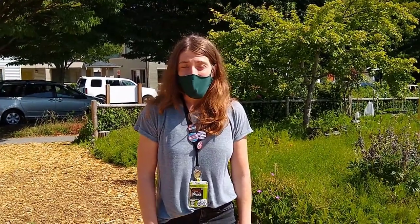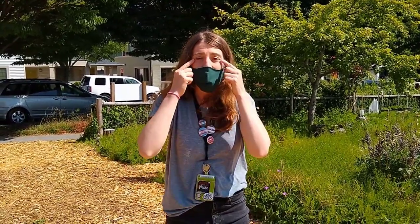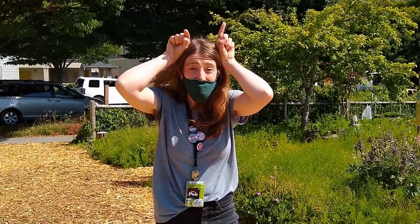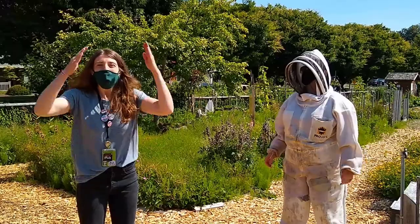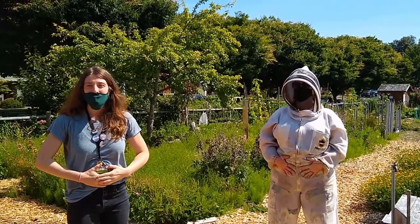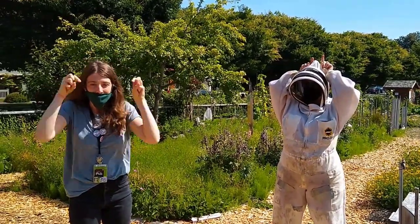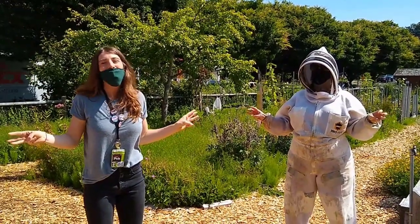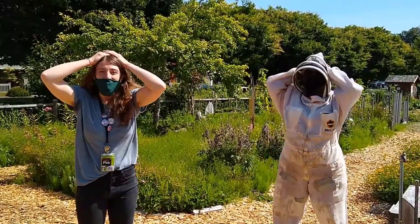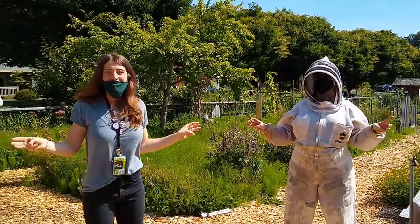Bees are part of the insect family and their bodies are made up of different parts. Insects have a head, thorax, and abdomen. Insects also have eyes, a mouth, two antennae, and six legs. Let's chant: Head, thorax, abdomen, abdomen — eyes and mouth and tummy too, six legs and that's a honeybee for you! Head, thorax, abdomen, abdomen — eyes and mouth and tummy too, six legs and that's a honeybee for you!